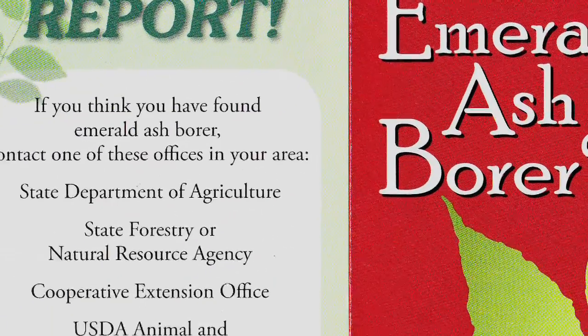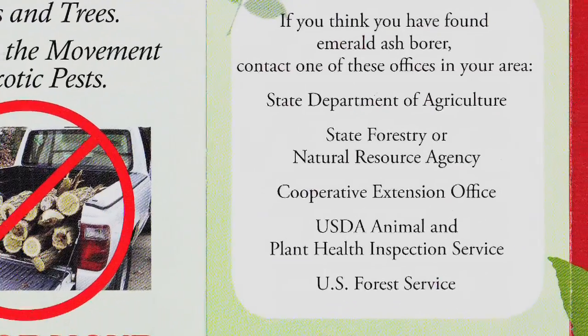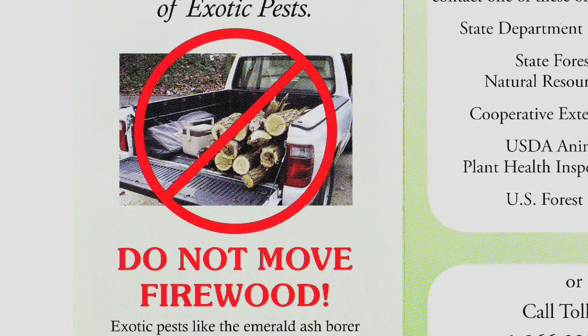One of the main reasons we really want people to keep their eyes open for emerald ash borer is the importance of detecting it early. If you detect it early, you can keep it from spreading. For us with emerald ash borer, it's all about buying time. We want people to know that emerald ash borer exists so that they don't move the insect from where it is now to where it isn't yet.